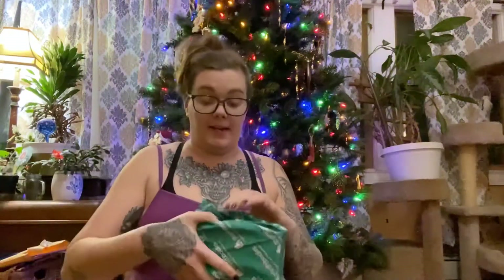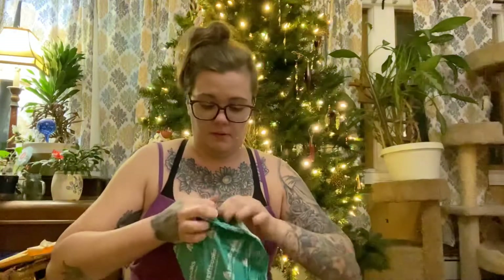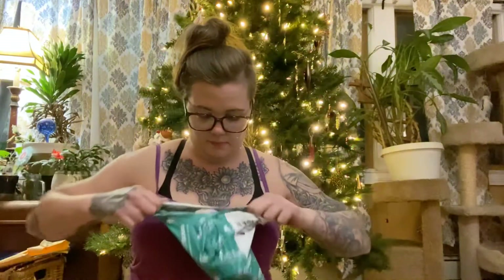Bag number three. The next one is from Johanna Lindsey: Hearts of Flame — it still has a price tag on it. And from Kristin Hannah: Once in Every Life.